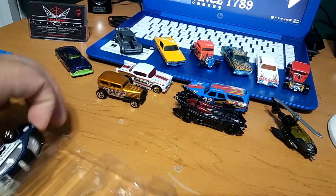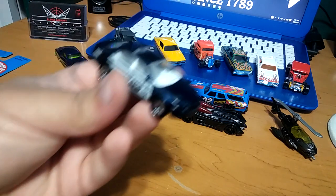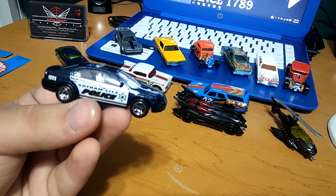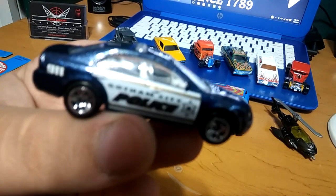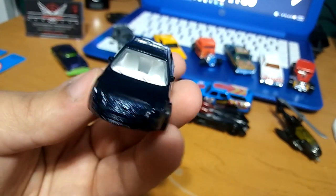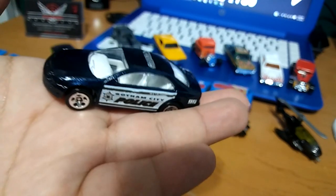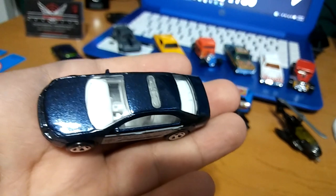Last one from the five-pack and my favorite one — the one that called my attention to even grab it. This Gotham City police car. It says 'Gotham City Police' and has 911 on the side. Super cool — this is a Chevy, I believe a Chevy Impala, not sure. But it looks super cool with a dark blue glossy color. Really like it.